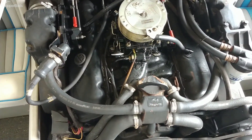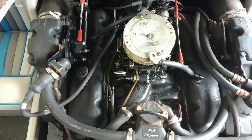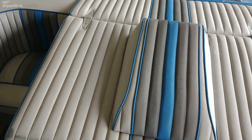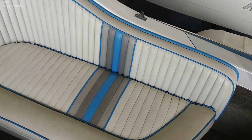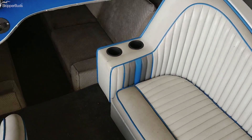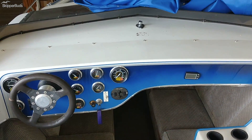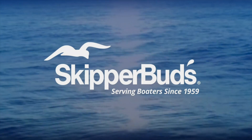Let's see the 454 big block. To be continued...